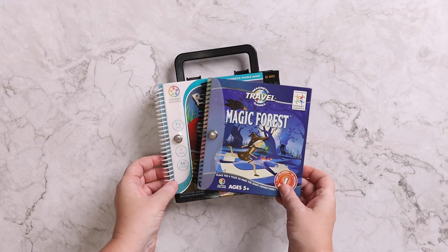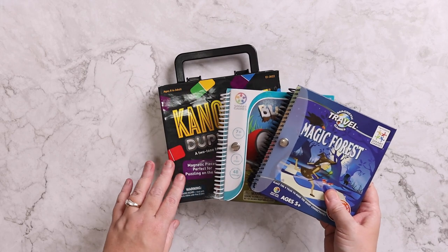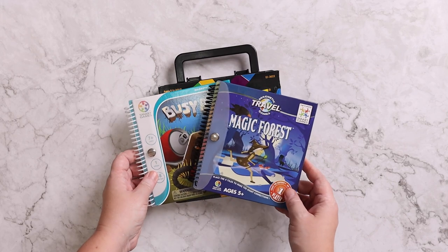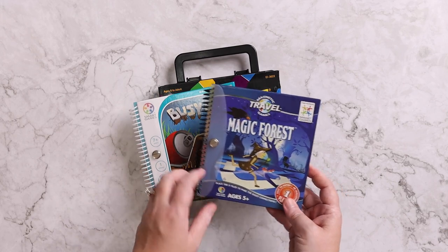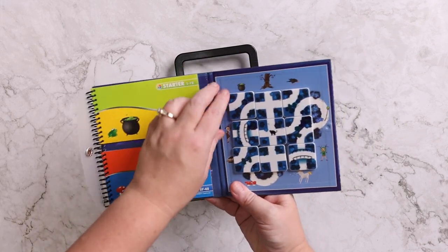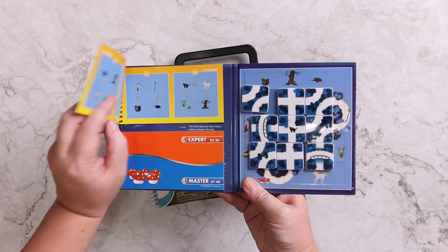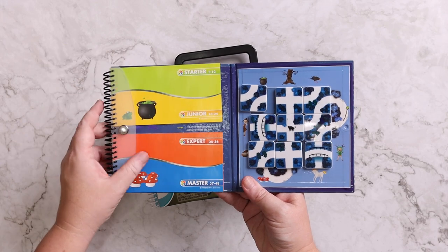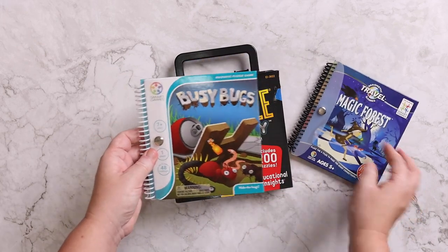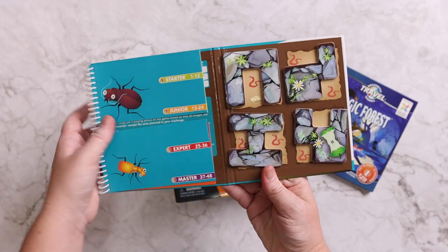We absolutely love games, so we of course have some in the car as well. My favorite games for us to keep in the car are single player logic games that she can play from the backseat by herself. I really love the ones that are magnetic so you don't lose the pieces. These are by Smart Games, and all of the pieces are magnetic so they stick to it. There are multiple different levels of challenges within these — they're just small and easy to use. We have quite a few of them; the pieces just stick on there and then it all snaps together.